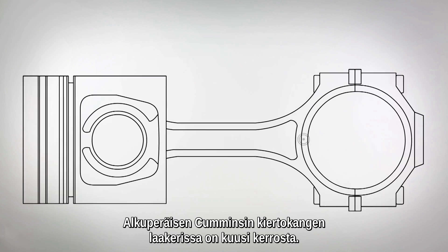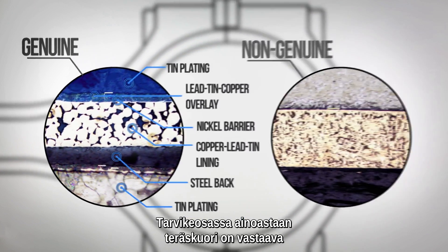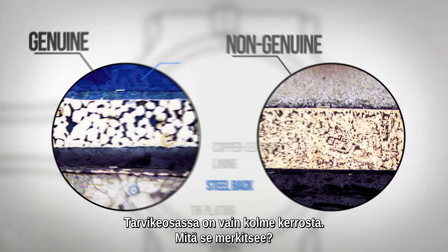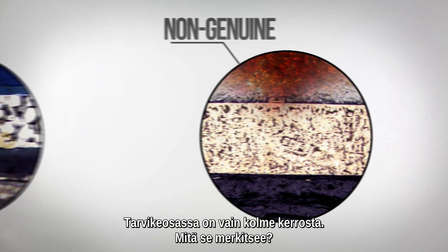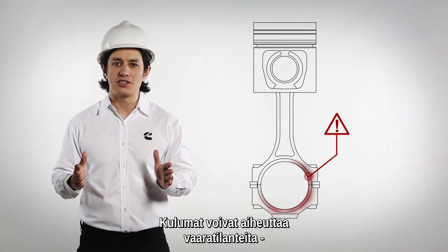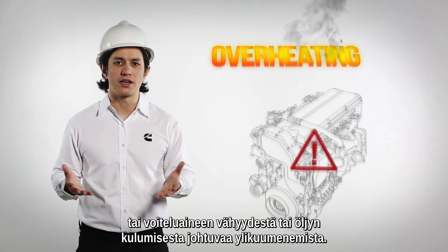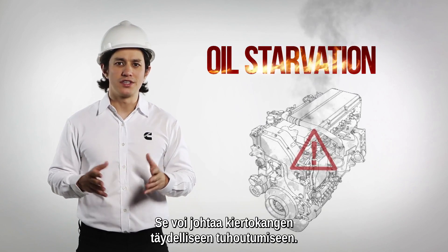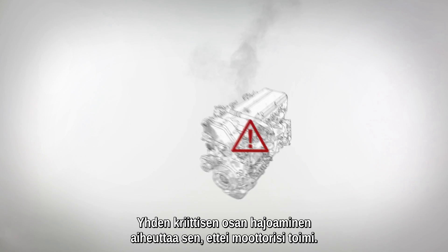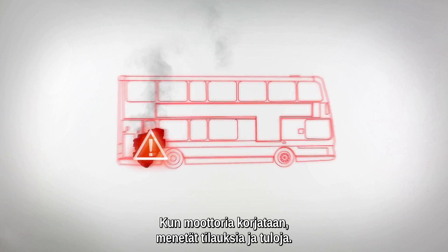A genuine Cummins connecting rod bearing is constructed of six layers. In the non-genuine product, all the materials are incomplete except the steel back, which effectively means they only have three layers instead of six. Look how easily the connecting rod bearing corrodes and rusts. The lack of lining means poor reliability during emergency situations such as misalignment, overheating caused by under-lubrication or oil starvation. It could lead to a catastrophic failure of the connecting rod. Just the failure of one critical part will mean downtime for your engine, leading to lost business opportunities and profits while your engine is being repaired.